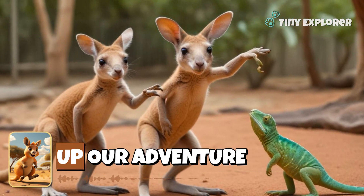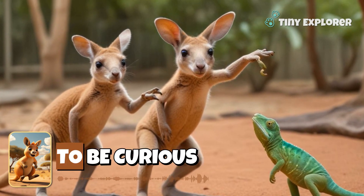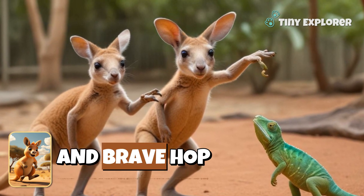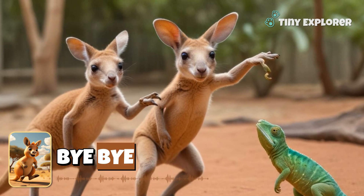That wraps up our adventure today. It's time to say goodbye, little explorers. Remember to be curious and brave. Hop, hop, hop — let's bounce into the next adventure soon. Bye-bye!